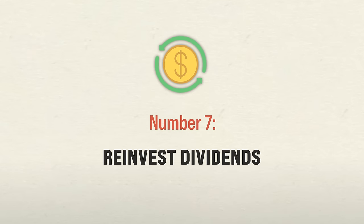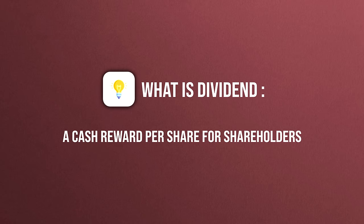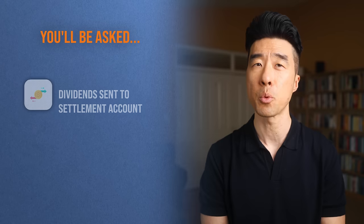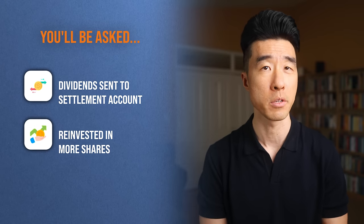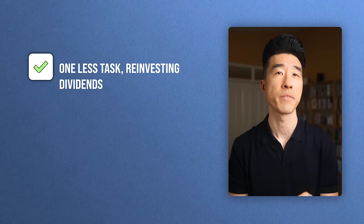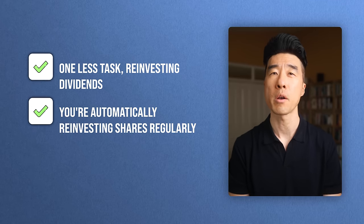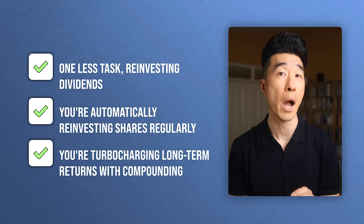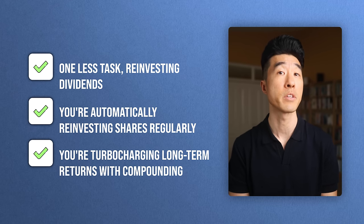Number seven way to invest for maximum returns: reinvest all your dividends. A dividend is a reward — usually cash — that a company or fund gives to shareholders on a per-share basis. Many index funds pay dividends, usually between 1-2%, and it can be tempting to pocket this money. Resist the temptation. Reinvest dividends back into your portfolio because in the long run it can really pay off. When you initially set up a purchase of securities, select reinvest to buy additional shares rather than transferring dividends to your settlement account. This way your investment firm does it automatically, you're buying shares on a regular basis through dollar cost averaging, and you're supercharging your long-term returns through the power of compounding — continually adding more shares which will generate dividends of their own in the future.